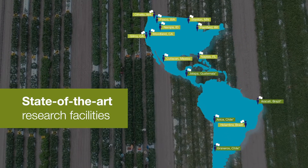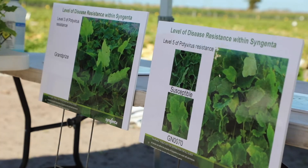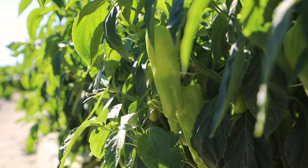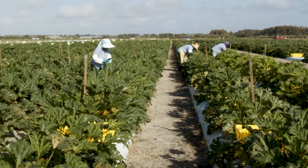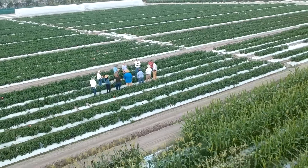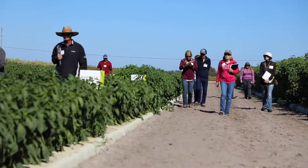Our state-of-the-art research facilities, located throughout the Americas, allow us to drive innovation to improve flavor, quality, convenience, and productivity in the field and in the marketplace. Trials conducted at these sites allow us to showcase the latest developments in our vegetable breeding program.